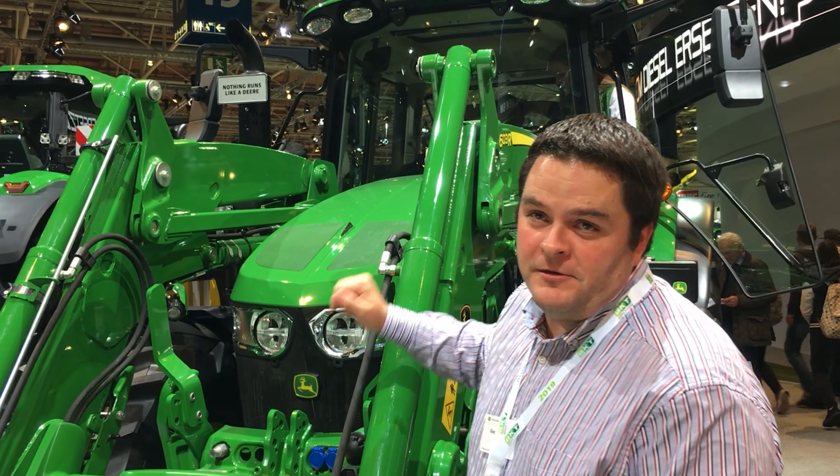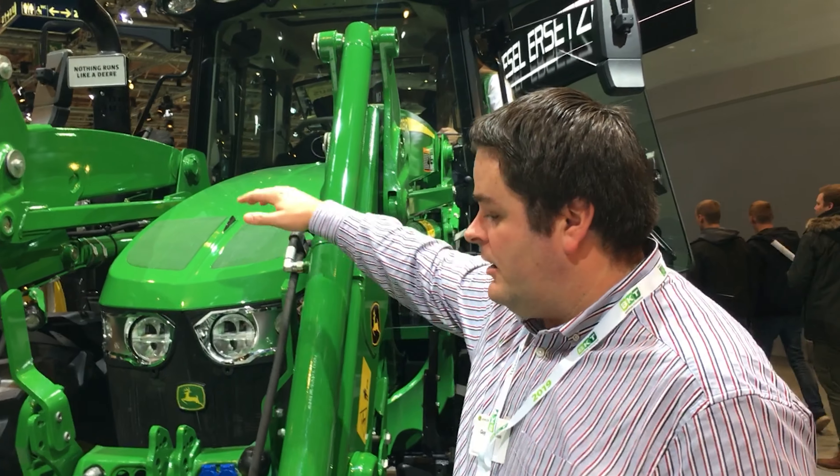Look at that for visibility in this new 6120M with loader. A lot easier to see the implements attached and unlatched on the front — a real game-changer. We've ordered 4 for demonstrators that will be coming in early 2020.